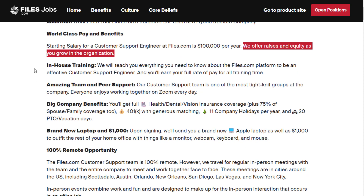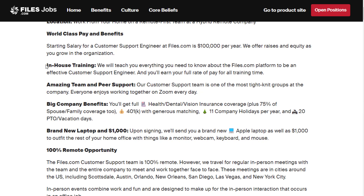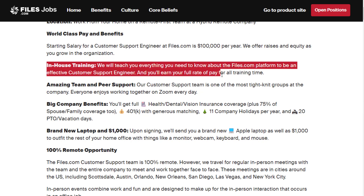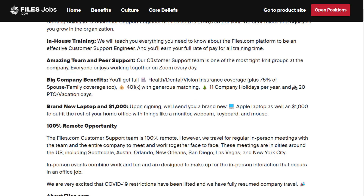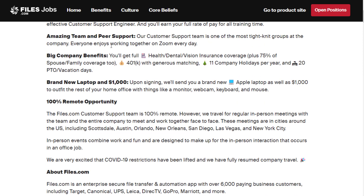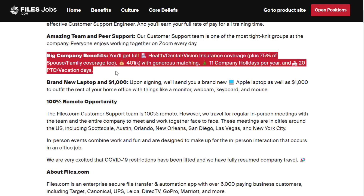As you can see at the very top, it says $100,000 per year is your starting salary. They also offer raises and equity as you grow in the organization. You have in-house training as well — they will teach you everything you need to know about the files.com platform to be an effective customer support engineer, and you'll earn your full rate of pay for all training time. The customer support team is one of the most tight-knit groups in the company.